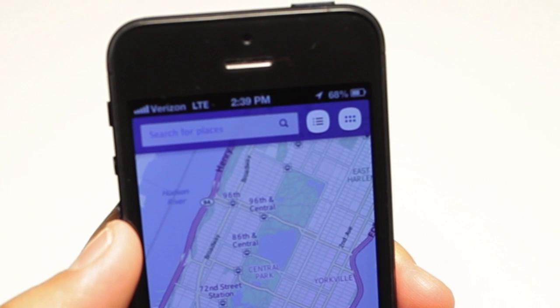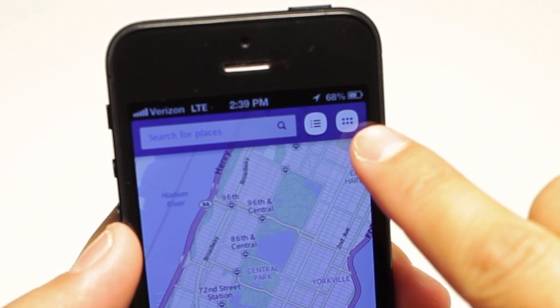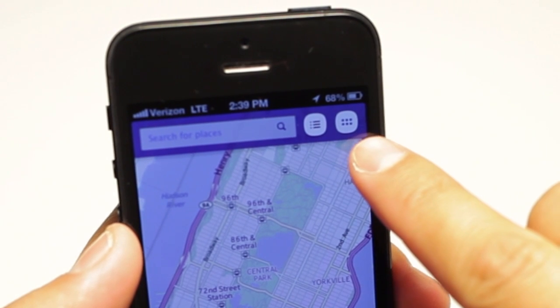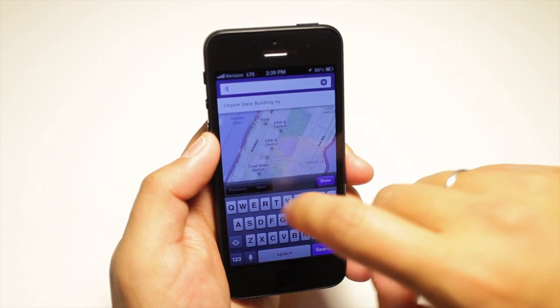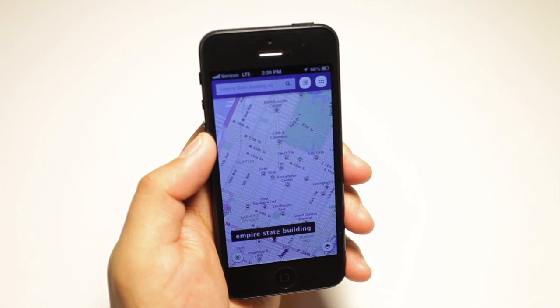Search is on top with two buttons next to it. This button here shows search results in list view, and this button right here is like the menu button. When you start typing, there are suggestions that show up below, which is very handy.